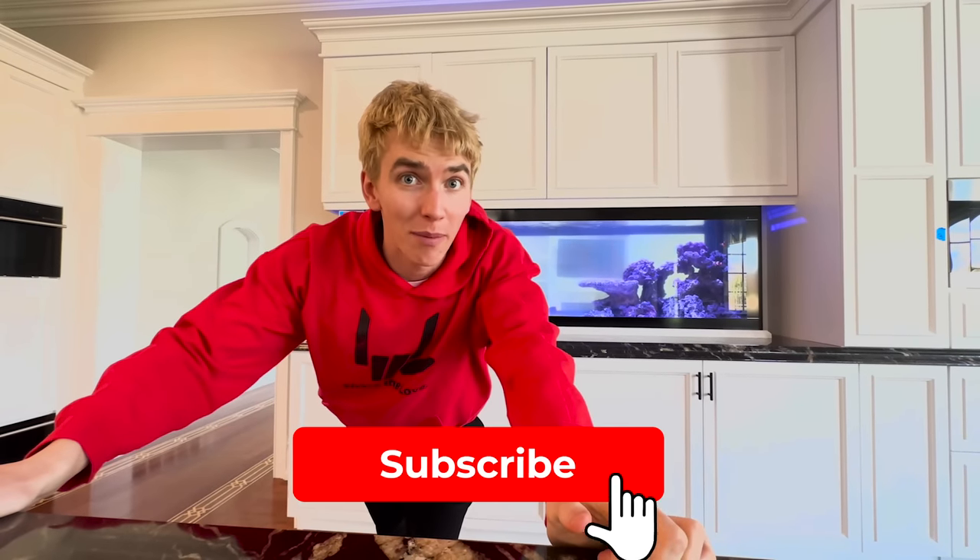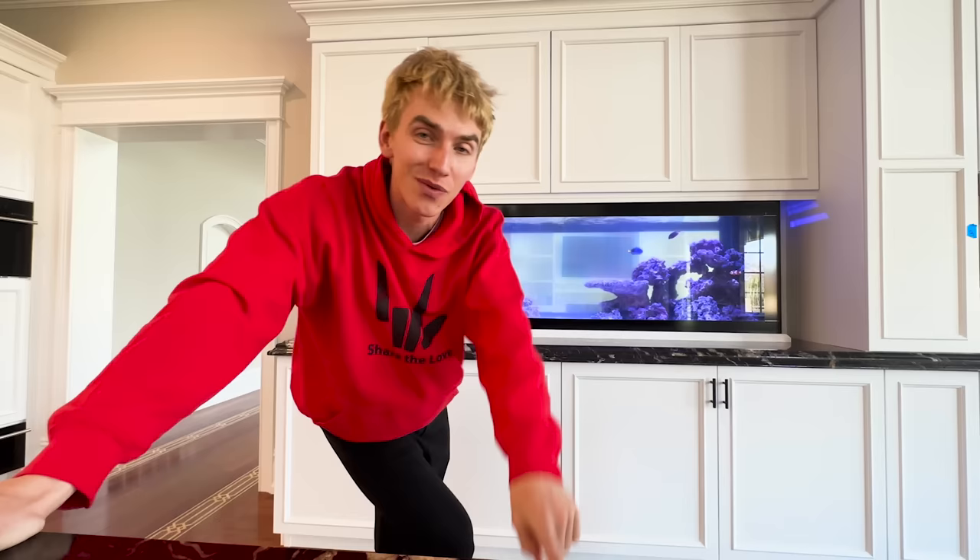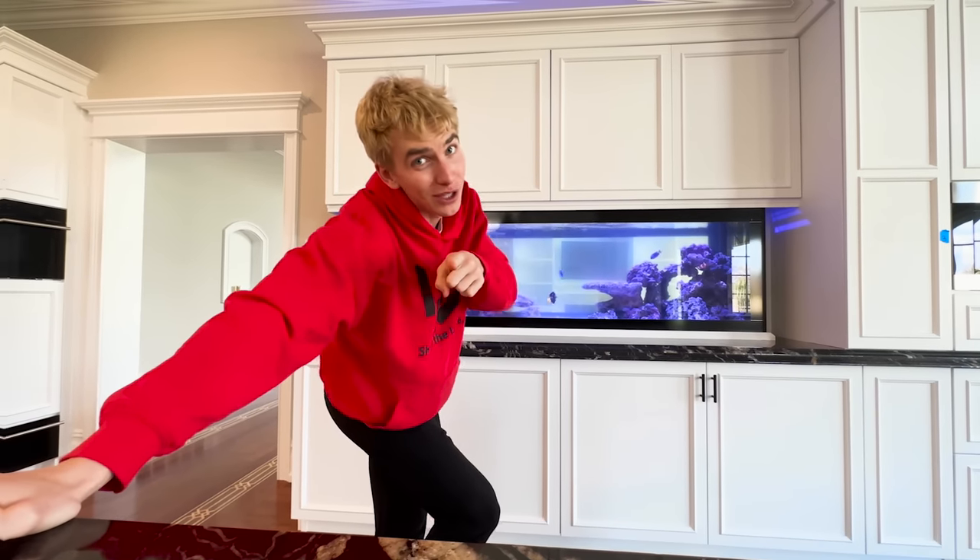Remember, if you haven't already make sure you hit the subscribe button and turn on post notifications. I'm excited to see how the Tesla turns out and I'm also excited to see how fast these jet skis will go after we tune them. Subscribe right now, comment down below what color the Tesla should be, and I'll see you next vlog. Until then, you know what to do — stay awesome and share the love. Peace!